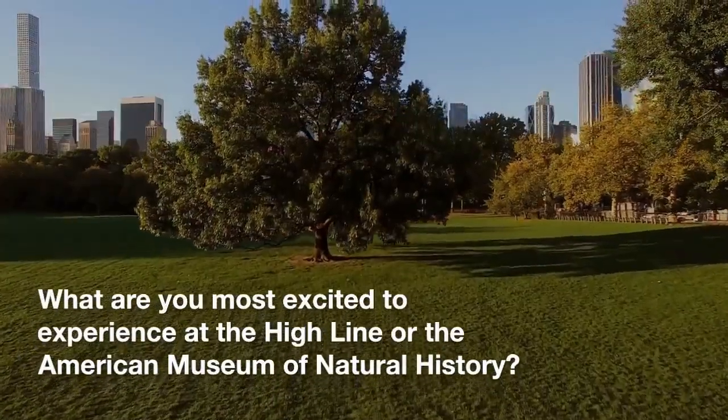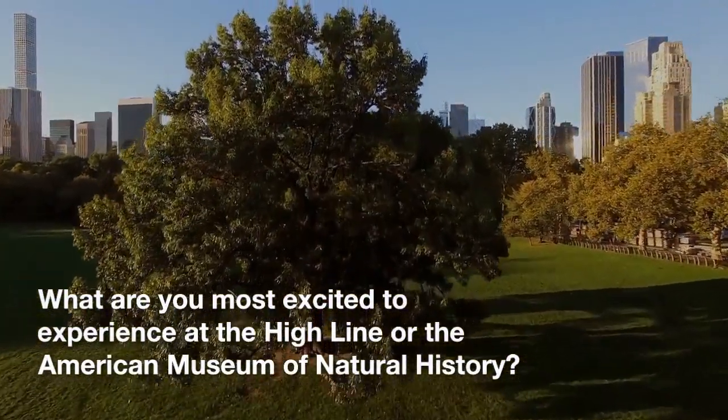What are you most excited to experience at the High Line or the American Museum of Natural History?